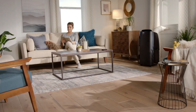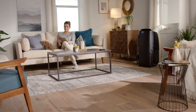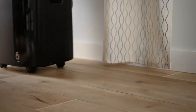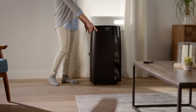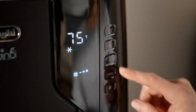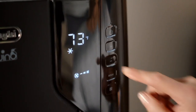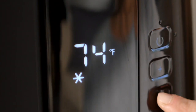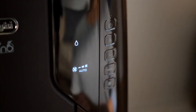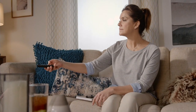This is from DeLonghi. It is a 12,000 BTU portable air conditioner with heat. Air conditioner with heat? Yes, it's an air conditioner, it's a heater, it is a fan, and it's a dehumidifier. It has all those functions in one.